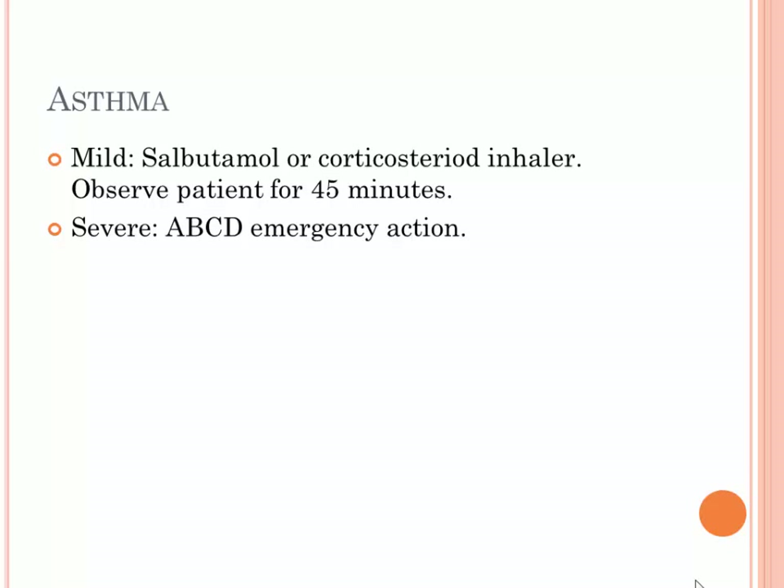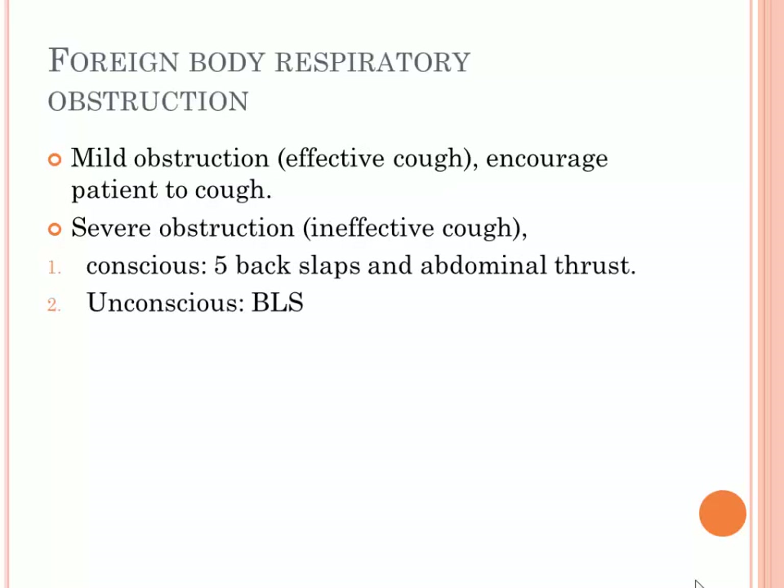Asthma can be mild or severe. For mild asthma, tell the patient to use their inhaler and treat themselves, then observe the patient for 45 minutes with no further treatment indicated. For severe asthma leading to cardiac arrest, take emergency action — perform CPR and assess the circulation and airways.